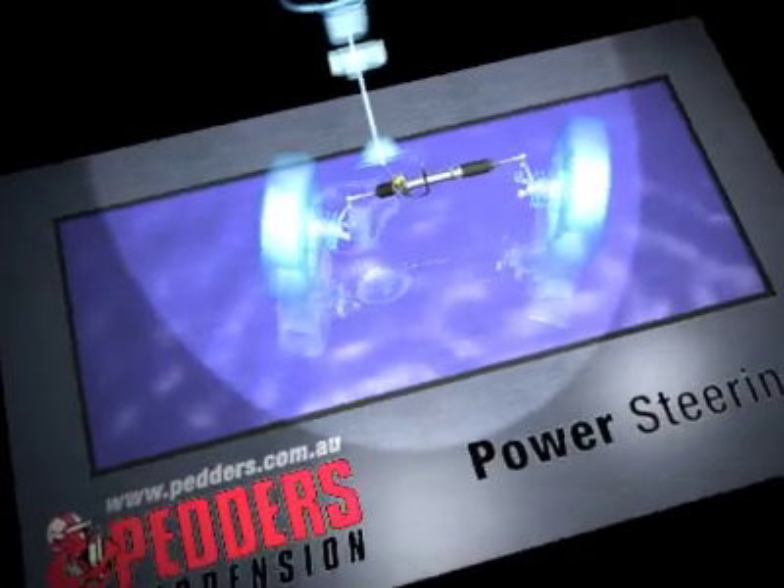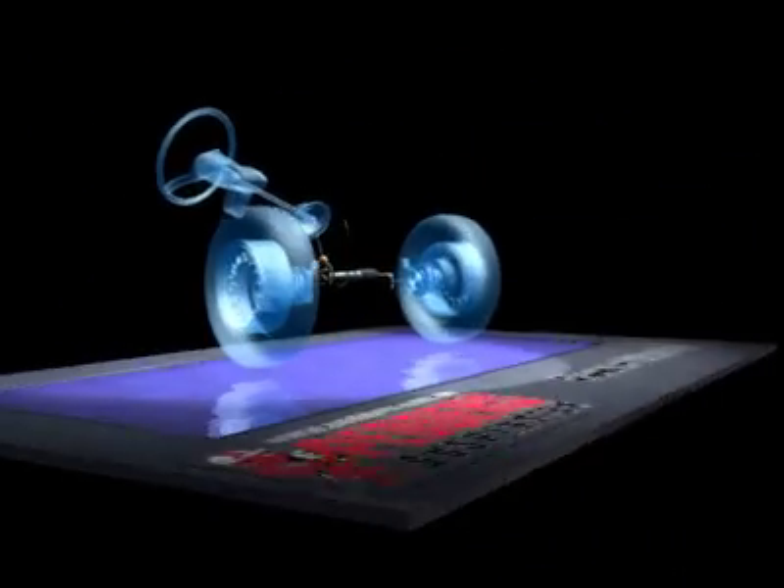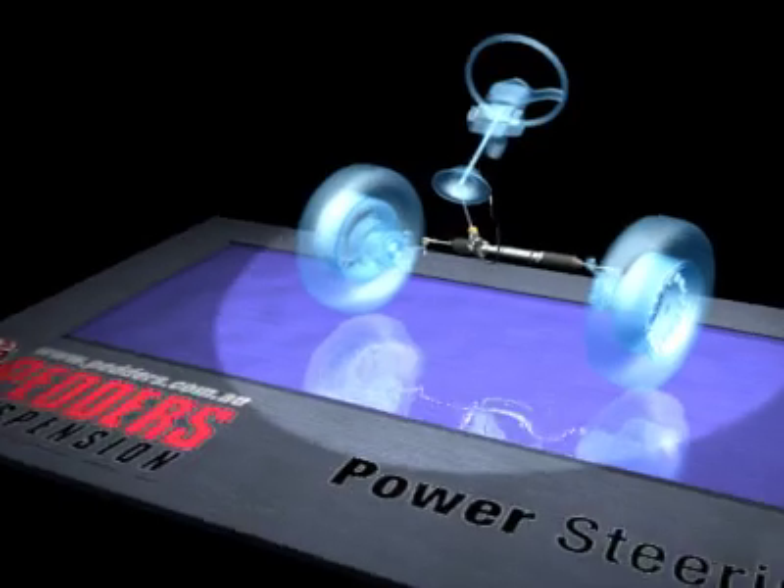Pedders always uses the highest quality components and processes for durability and safety.